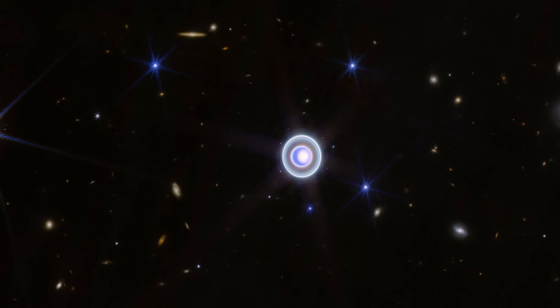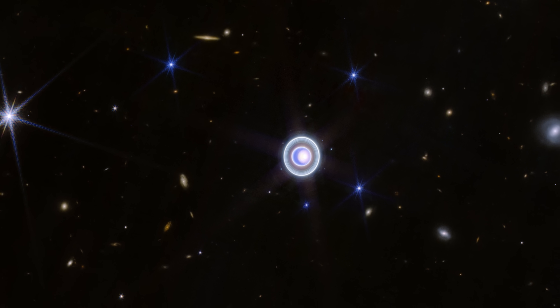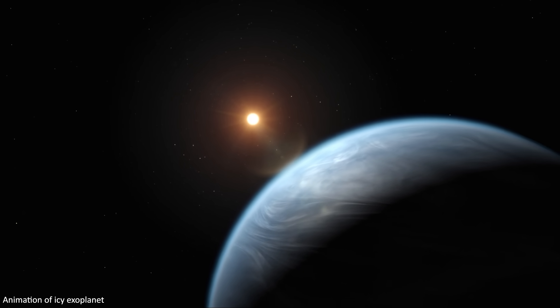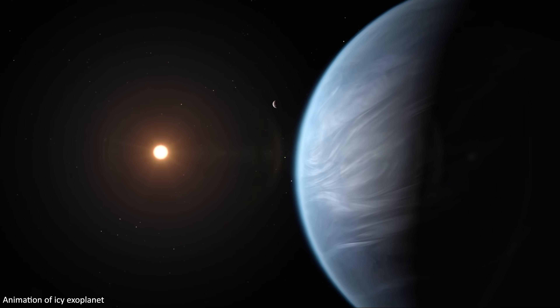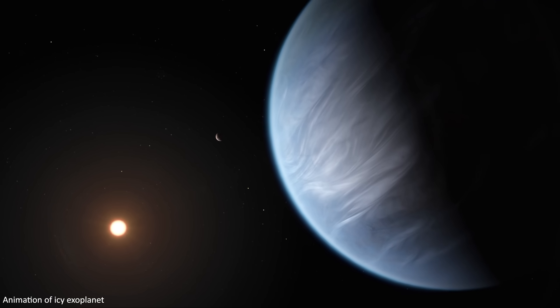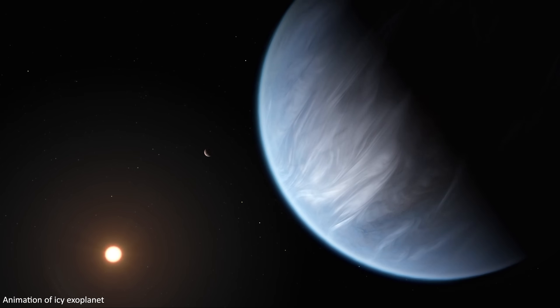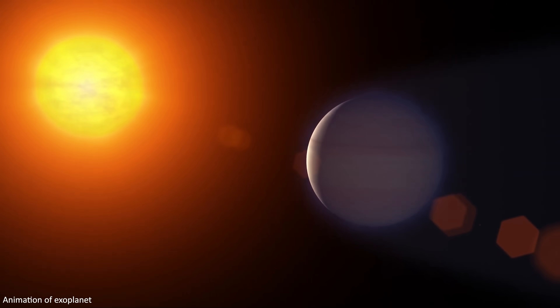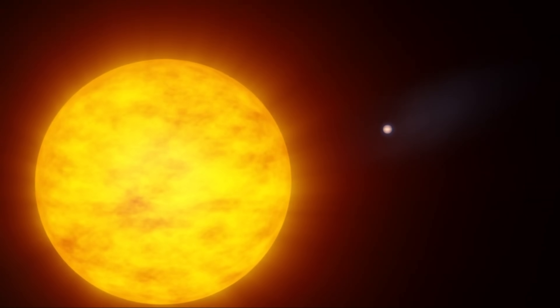Uranus can even be used as a proxy for studying distant exoplanets, many of which seem to be similar in size, mass and composition to Uranus and Neptune. This means we can use Uranus to start to understand exoplanet weather and even how they formed, helping us to not only understand our solar system, but also how it fits into and compares to our picture of the wider universe.